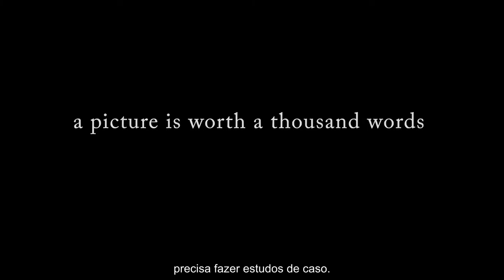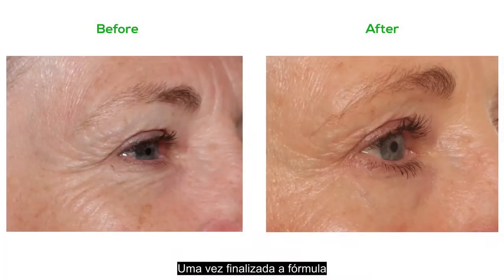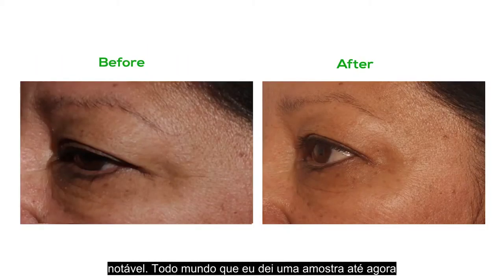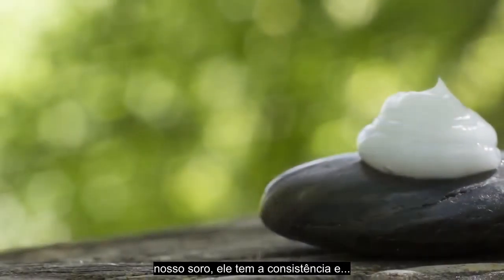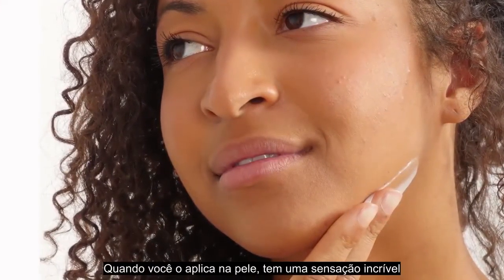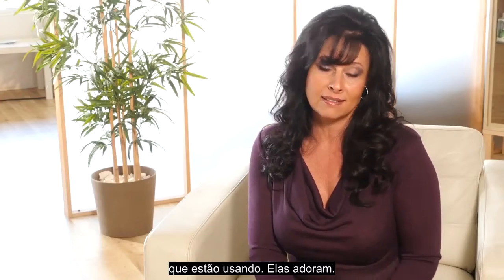Whenever you come out with a product, you need to do case studies — it's always important to do case studies, especially when you're talking about a skin care product. Once we finalized the formula, I immediately started some case studies, and what I saw in three to four weeks was literally remarkable. Everyone I've given it to so far is like, 'Oh my gosh, I love this stuff.' Even when you look at our serum, it has the consistency and look like liquid pearls. When you put it on your skin, it feels amazing — it absorbs really well and keeps your skin hydrated. It's been really fun to see people's outcomes as they're using it. They love it.